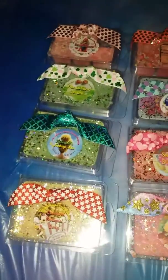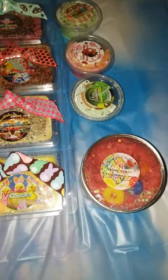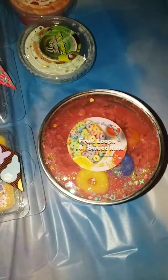Hey everybody, it's your girl, the Finlay 17. I am bringing you another beautiful package and review on Milk and Cookie Candle Company.